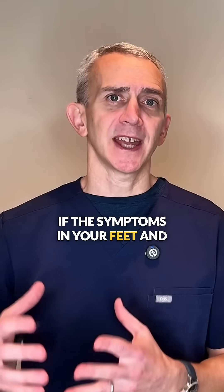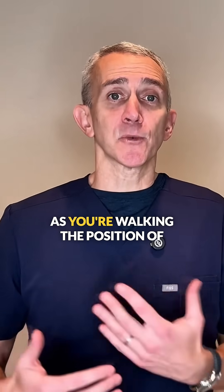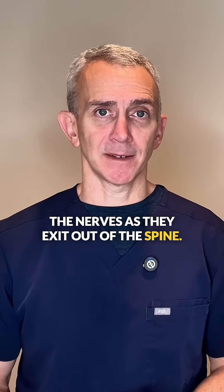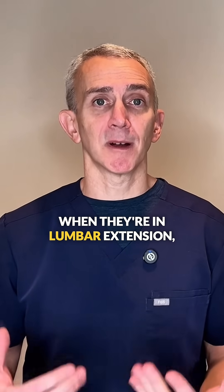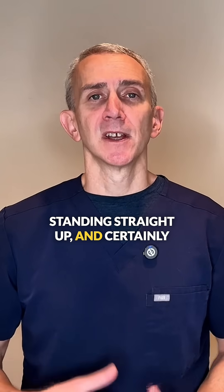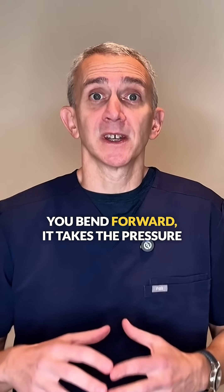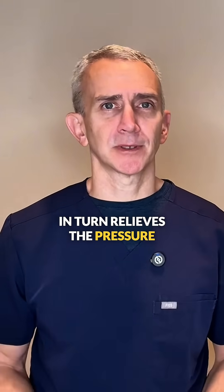If the symptoms in your feet and legs are because of spinal stenosis, then what's happening is that as you're walking, the position of your spine is slowly putting pressure on the nerves as they exit out of the spine. People with classic spinal stenosis generally have more symptoms when they're in lumbar extension — when they're bending backwards or standing up straight. They will tend to have fewer symptoms when leaning forward, because bending forward takes the pressure off the back of the spine, which in turn relieves the pressure from the nerves.